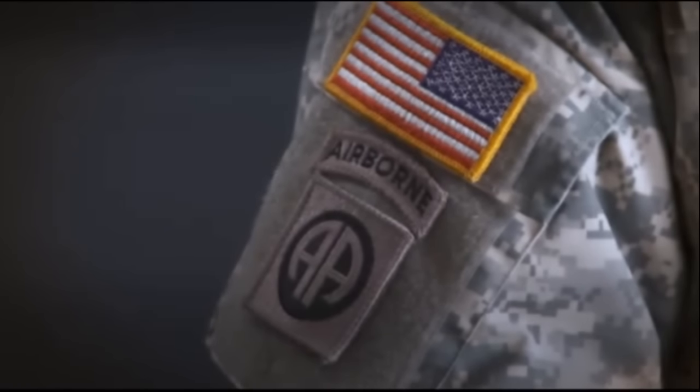I am First Sergeant Stanley Burris, 11 Bravo infantryman, and I wear the Airborne tab. I am Captain Andrew Robinson. I am an 11 Alpha infantry officer and I wear the Airborne tab. The Airborne tab is something that's on the unit patch of historic Airborne units, and those units wear that patch to honor their own history and to show their own soldiers that they're part of something special.